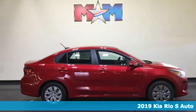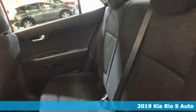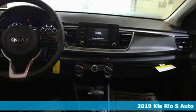Here's a new 2019 Kia Rio. Sharp aerodynamic style, strong performance, and no need to compromise. This Rio is a winning value.